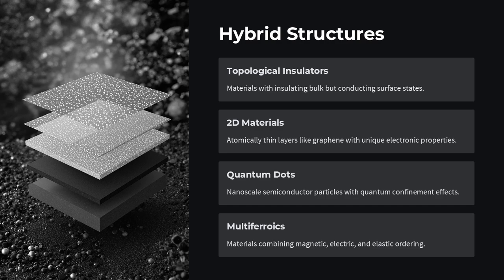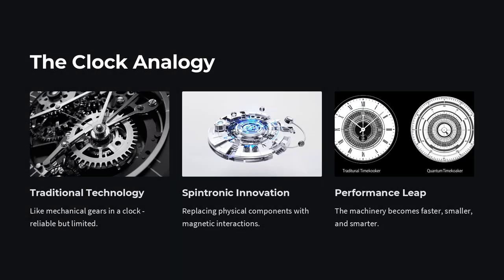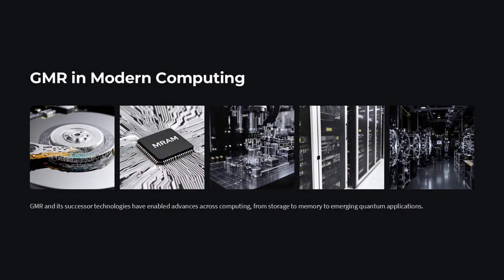Beyond that, GMR laid the foundation for spintronics — a field where electronic devices use not just the charge of electrons, but also their spin — enabling new types of memory like MRAM, logic circuits, and even quantum information processing.